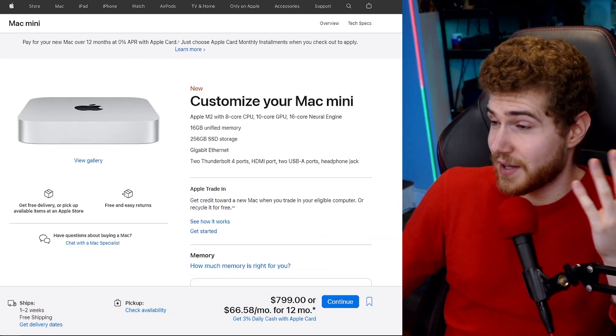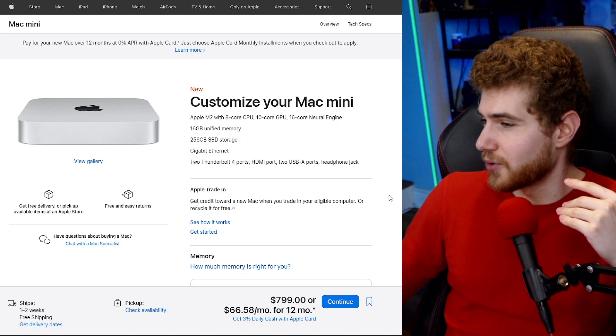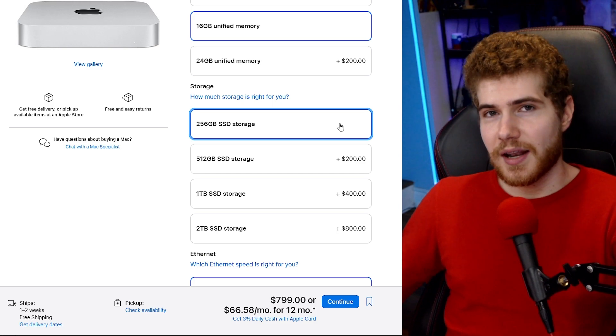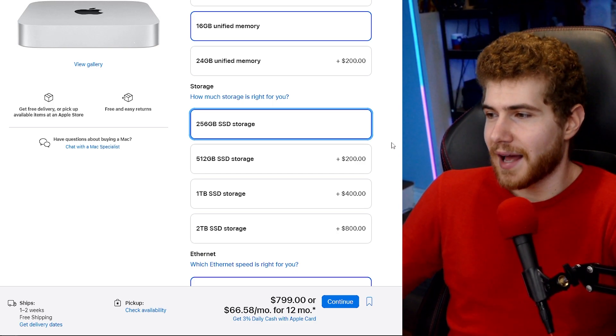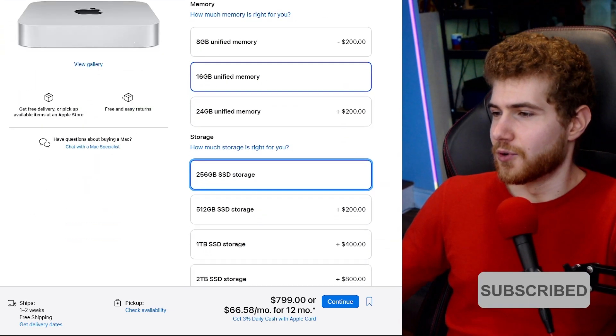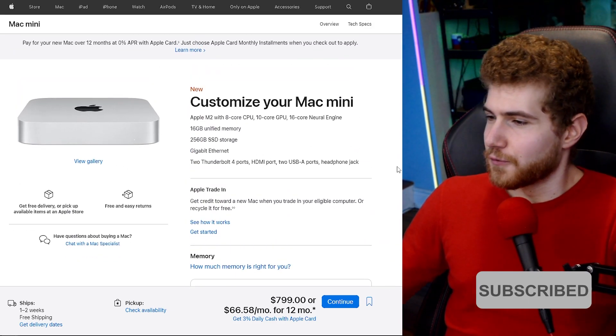This would have been a fantastic machine if Apple had more reasonable prices in this department, or if they just allowed you to swap out the components yourself. It would have been nice to have a Mac for development and emulating iOS devices. But when you factor in what you have to upgrade to actually get a usable machine that's going to last a long time, it's just a lot more expensive than it might first appear.